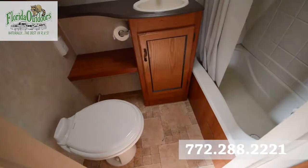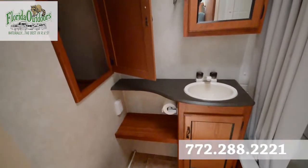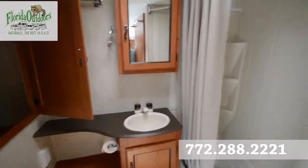The bathroom here has a tub, a free-standing toilet, a storage area, and your medicine cabinet.